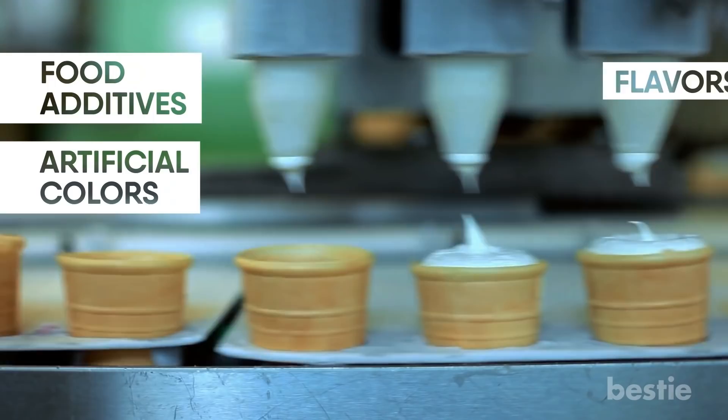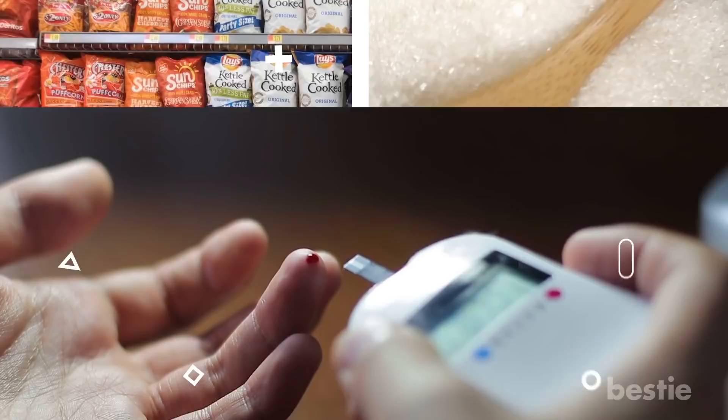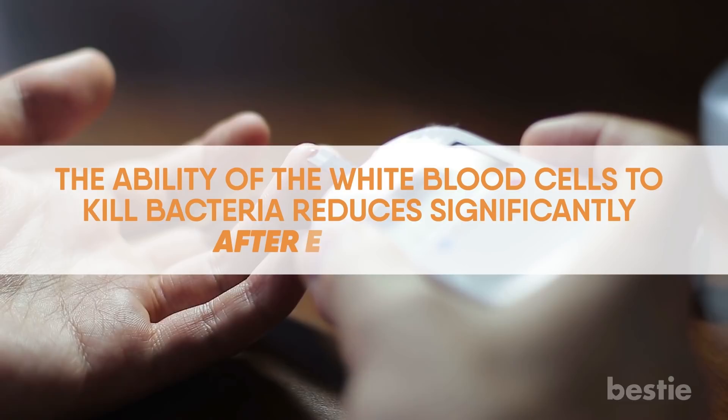Tip 6: Avoid processed foods. Avoid unnatural substances like food additives, artificial colors, flavors, and preservatives found in commercial food. Excessive consumption of refined sugars and highly processed foods weakens the immune system. The chances of developing chronic conditions increase because of this, and the ability of white blood cells to kill bacteria reduces significantly after eating sugar.